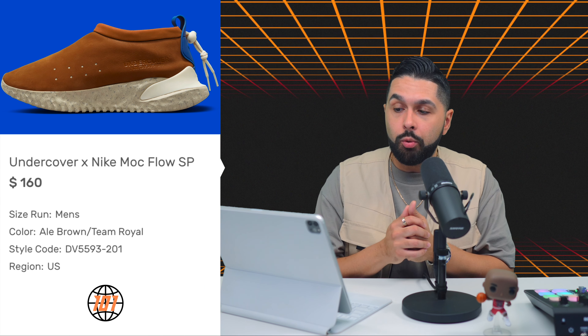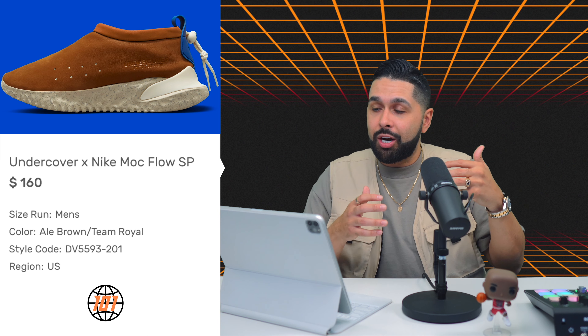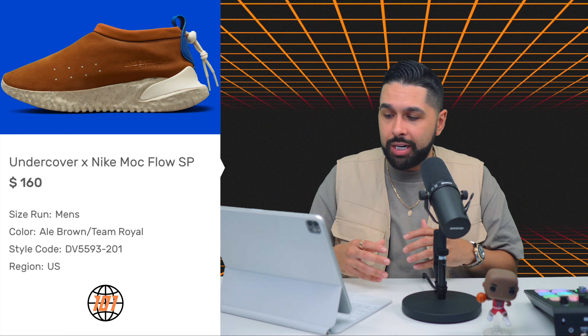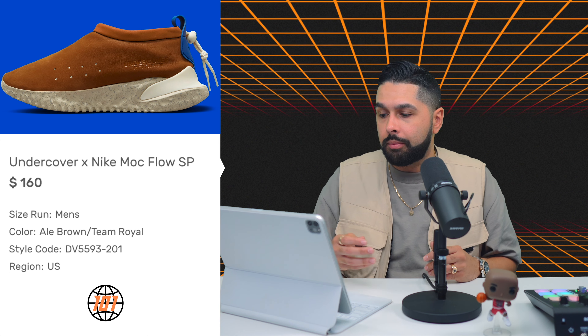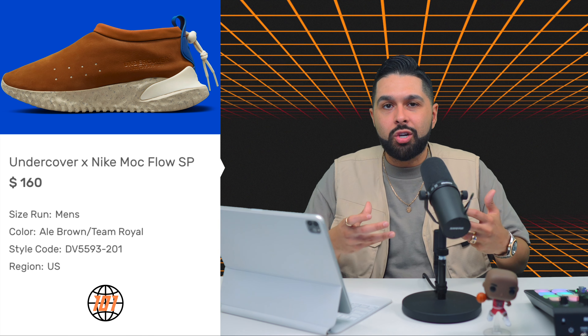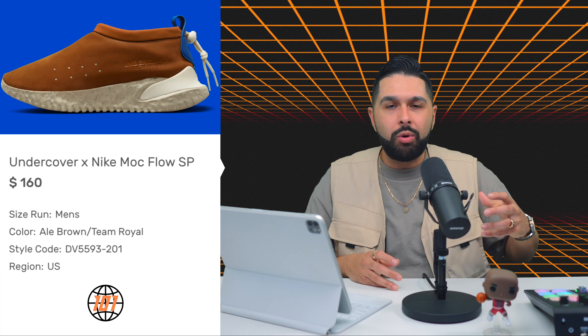Up next is the Undercover Nike Mock Flow SP, releasing on April 12th for $160, also alongside a black pair. The quality looks very nice — that brown leather on the upper looks very premium and I like the engraved 'Undercover' branding. The sneaker looks good but it's just not for me. This is for someone who really likes high fashion and can style it better. It's a fire sneaker for those who want it, but for me it's a pass.